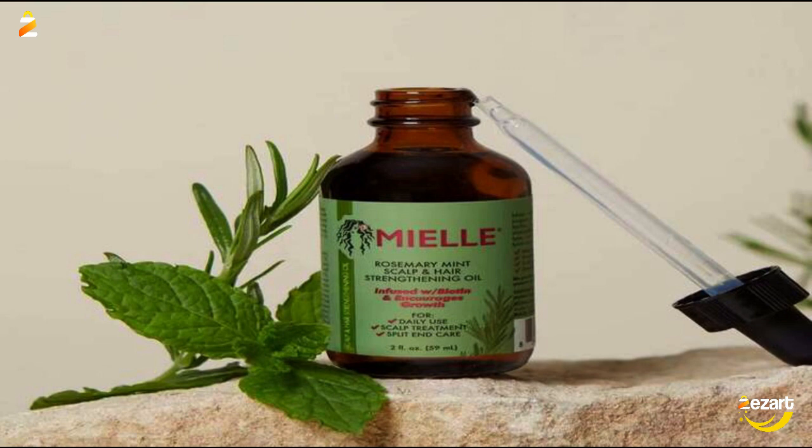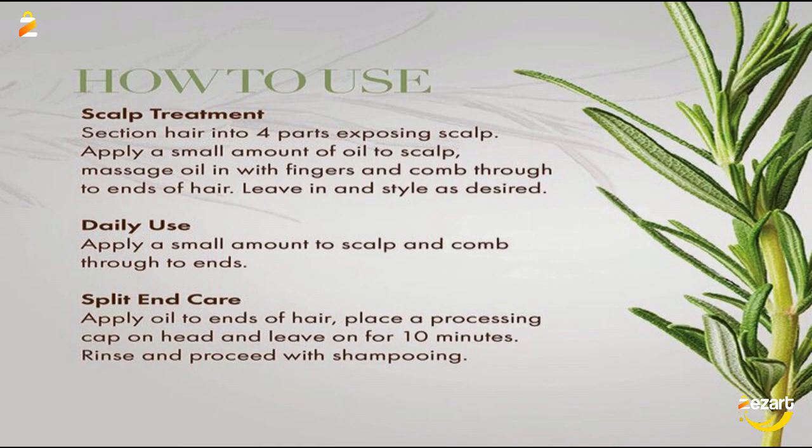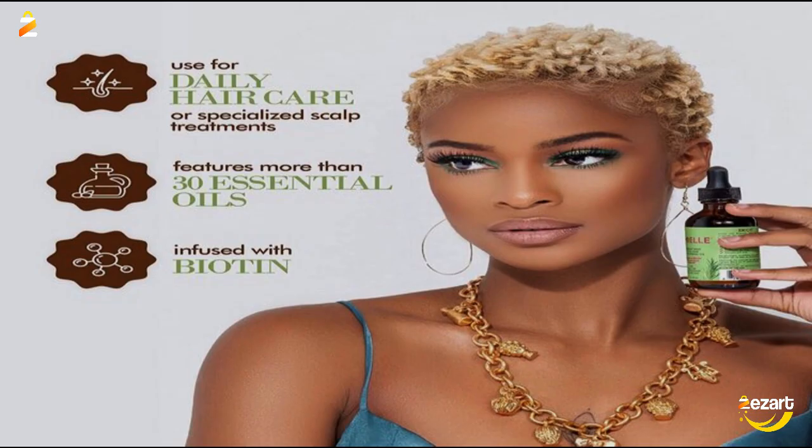This rich blend of over 30 essential oils and nutrients deeply penetrates the scalp to increase circulation, combat dandruff, and comfort itchy, sensitive skin while working to strengthen, lengthen, nourish, and protect hair. Our versatile Rosemary Mint Scalp and Hair Strengthening Oil promotes radiant hair for all hair types.